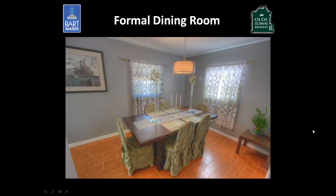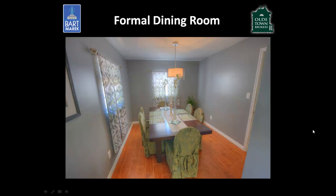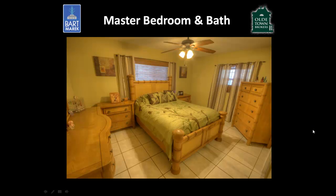As you step to the left of the kitchen, you'll see the formal dining room, which was once a fourth bedroom. This has been converted for formal dining space but could easily be converted back to a fourth bedroom. Here is the master bedroom with a king-size bed and plenty of space.